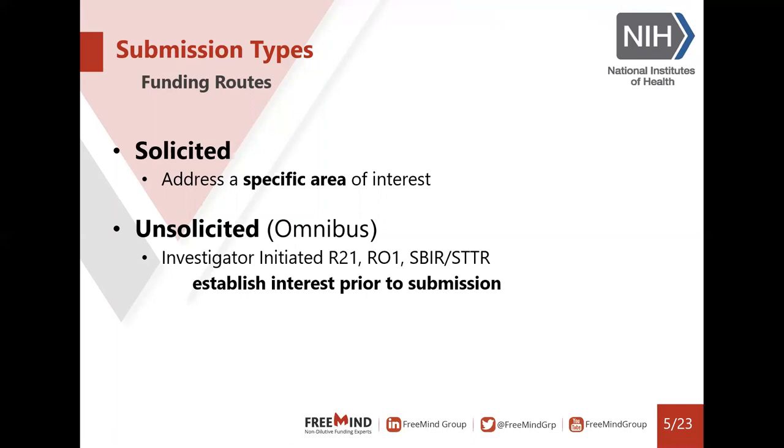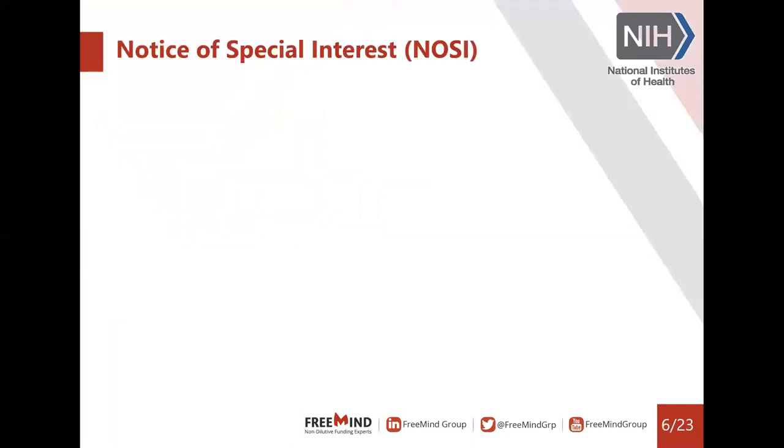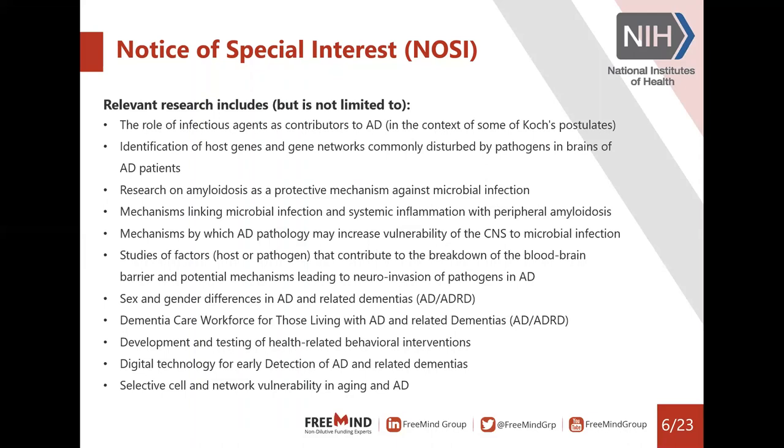When it comes to understanding the interests of the funding agencies, it's relatively easy because they will tell you. Most agencies will have Notices of Special Interest — we call them NOSI. This is a list of most of the National Institute on Aging's interests. These include: the role of infectious agents as contributors to Alzheimer's disease, identification of genes and gene networks, digital technology for early detection of Alzheimer's disease, and sex and gender differences in Alzheimer's disease and related dementias. The full list is on the NIA's website.